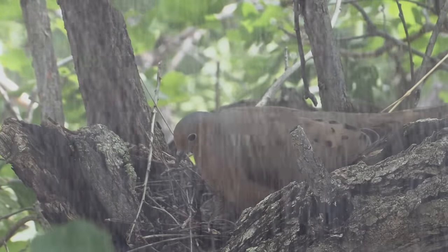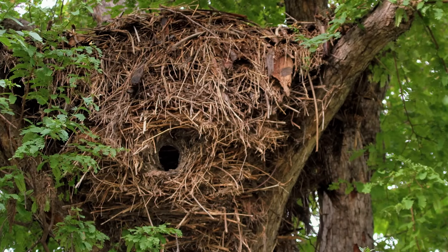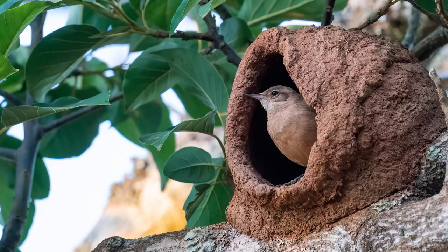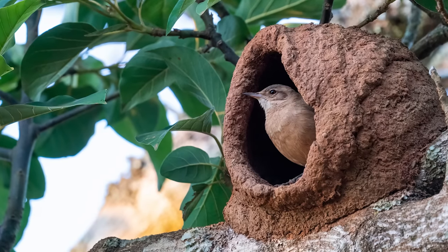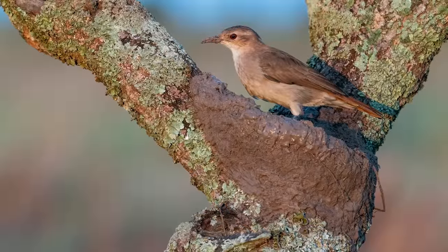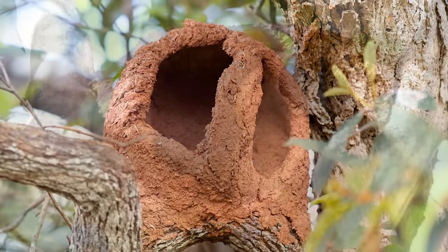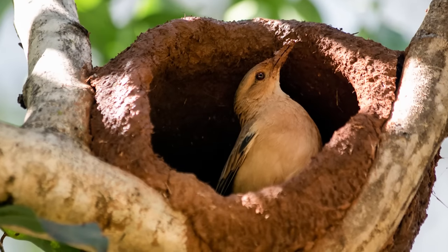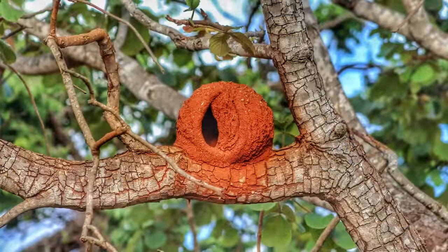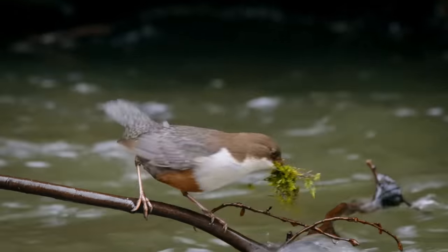Unlike a cup nest which is exposed to the elements, dome or sphere nests can be crafted from a wide range of materials, and are fully enclosed, offering a greater amount of protection. One of the most impressive domes is that of the ovenbird, also known as the Rufous hornero. This species begins construction by creating a cup, and then continues to mould thousands of mud pellets, eventually creating a neat oven-shaped nest, hence the name, with a slit at the front and soft bedding material. This entire process takes about 2 weeks.